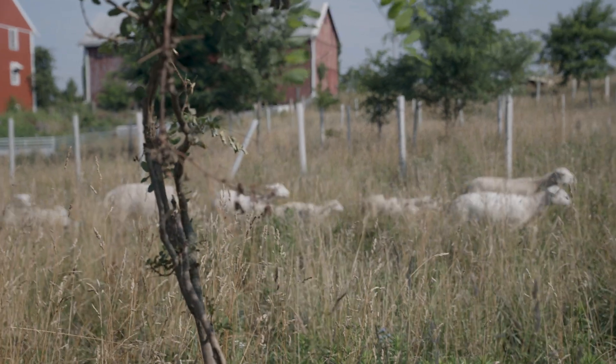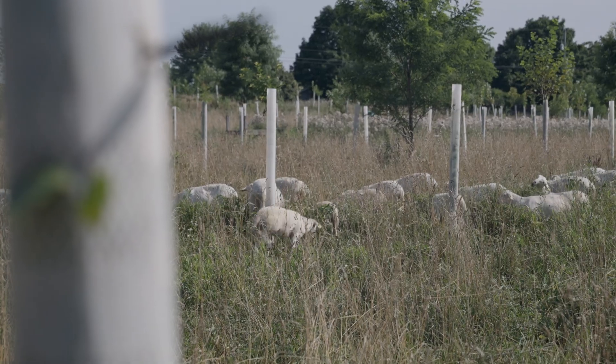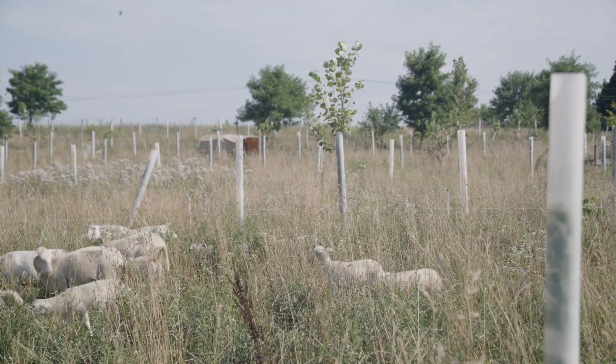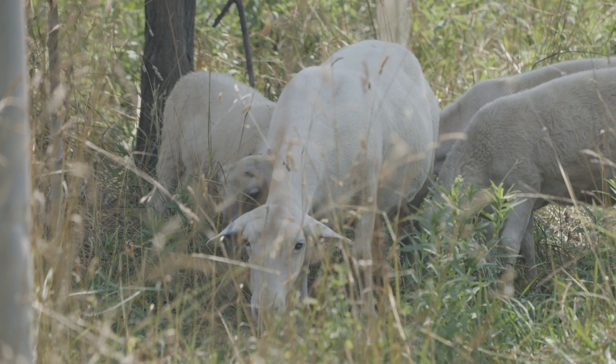We raise Katahdin sheep. Katahdins are wonderful mothers and parasite resistant. They browse a lot — they're sort of on the goat end of the sheep spectrum. They like to get up high and eat as much as they can.